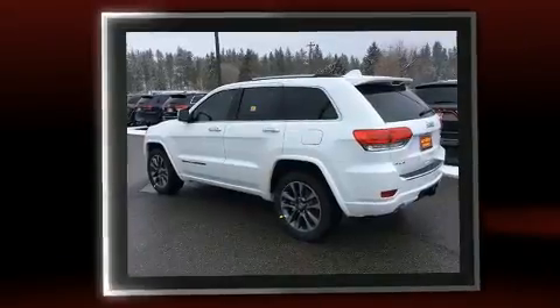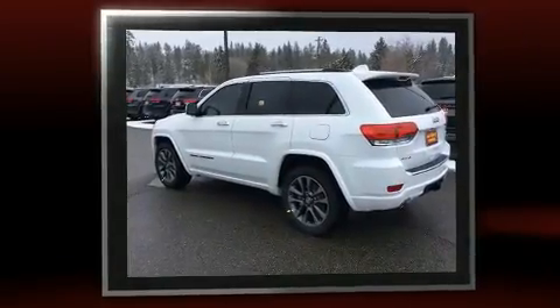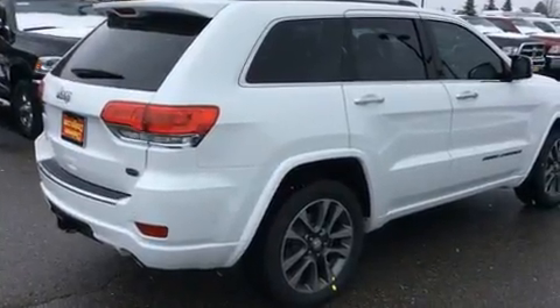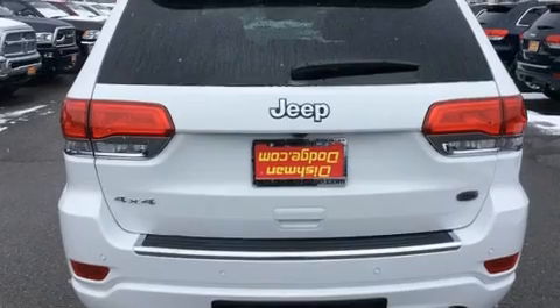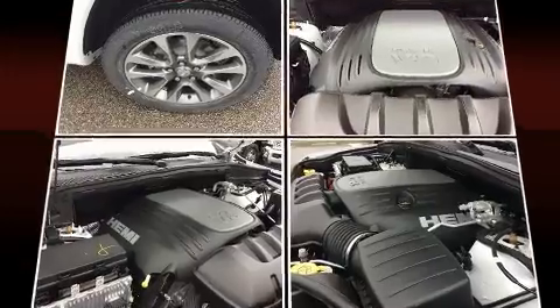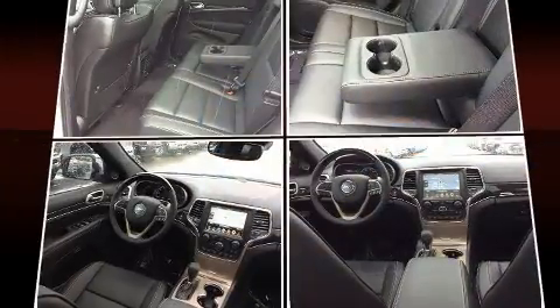A wealth of standard features mean that you no longer have to sacrifice. Like power windows, mirrors, and seats, voice-activated navigation, heated and ventilated seats, front dual-zone air conditioning, turn signal indicator mirrors, a power lift gate, lane departure warning, and a blind spot monitoring system.